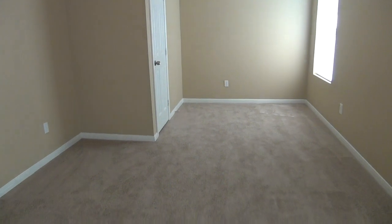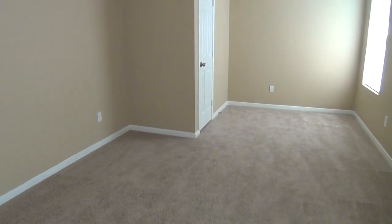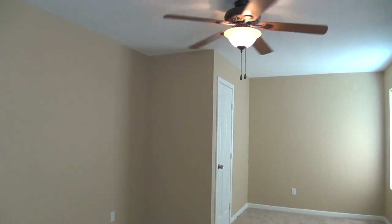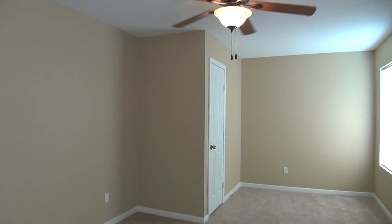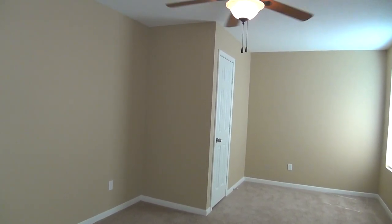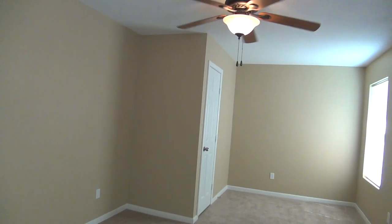Just to summarize: we have five bedrooms, two and a half baths, roughly 2,590 square feet. If you'd like more information about this home, please call Liberty Management toll-free at 1-855-347-3761.